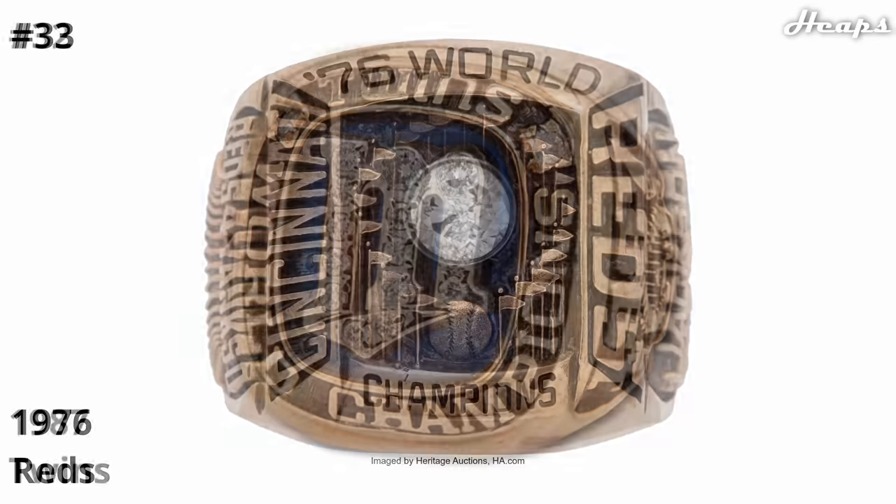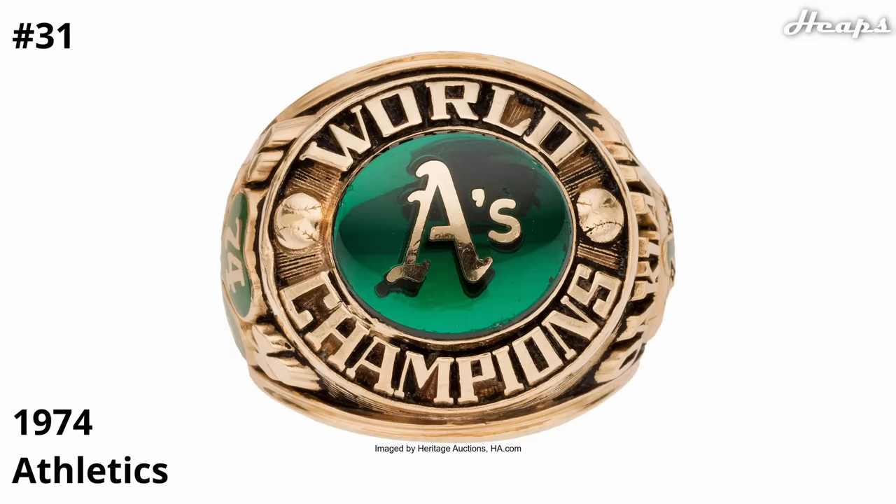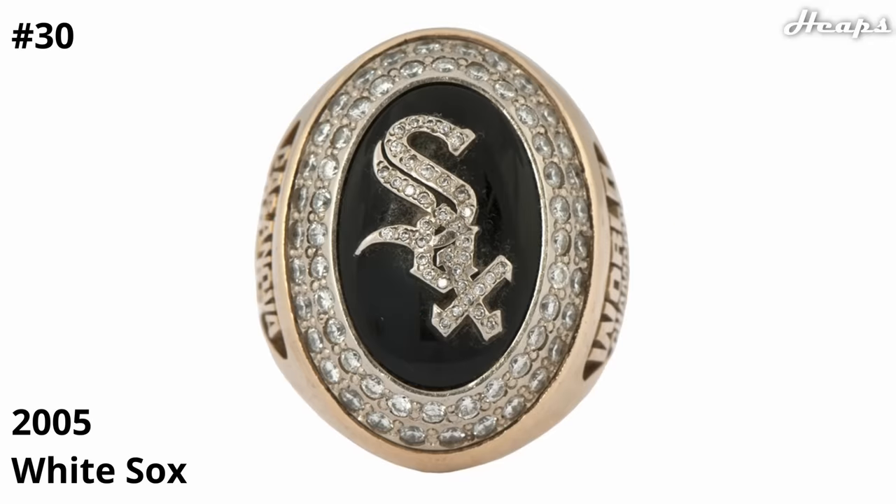At 32, we have the 1987 Twins ring — it featured their simple design with that M and the streak underneath, but the blue backs up the logo really nicely. At 31, we have the 1974 Athletics ring, which aged amazingly. I love the more vintage detail on the border and the outside of the ring. It has that beautiful green in the center, the Athletics logo in the front, two smaller engraved baseballs on each side, and I love the clovers on the side of the ring. At number 30, we have the 2005 White Sox ring. Obviously no color since their logo features none, but you have that black background with the Sox logo over the front. It is a bit weirdly shaped — super oblong — but the outlining diamonds which follow that oblong shape really help make it look a bit better.